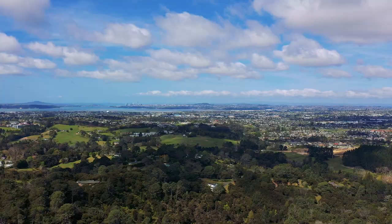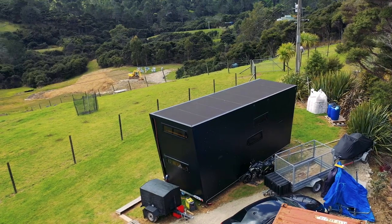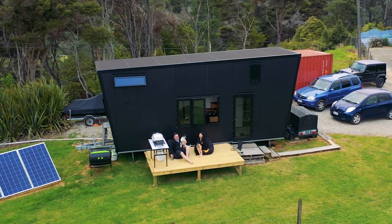Based on their channel, it looks like a lot of tiny housers in Auckland are actually in West Auckland — it seems like a tiny house metropolis. And yes, this is the hotspot, there's no question about that.